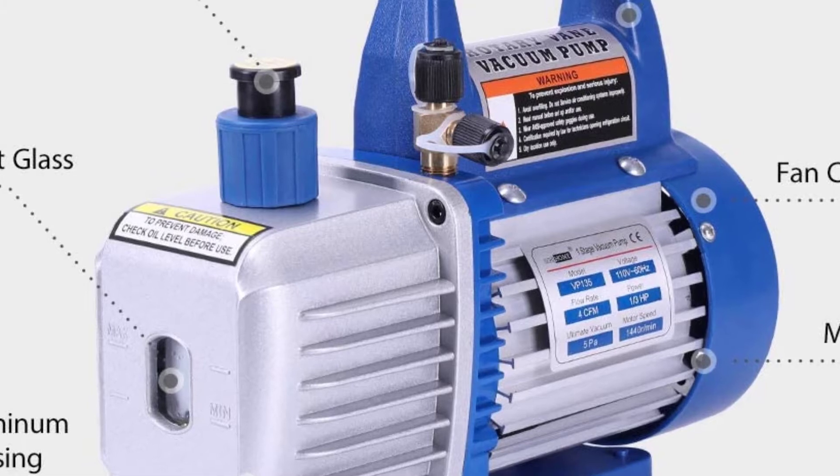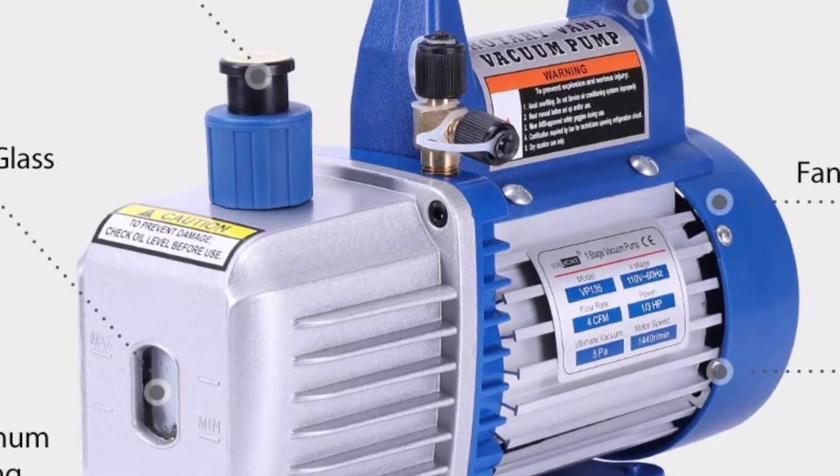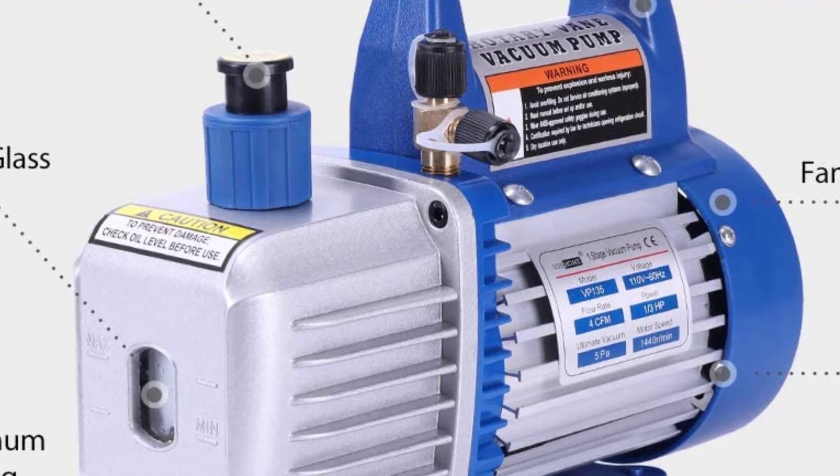The package includes one single-stage vacuum pump, one bottle of oil, one leak detector and gauge set, ideal for automotive air conditioning applications.